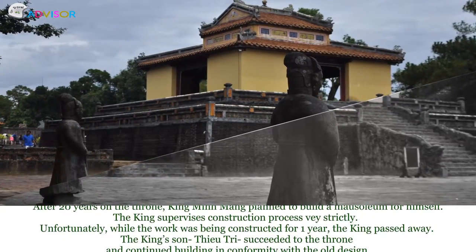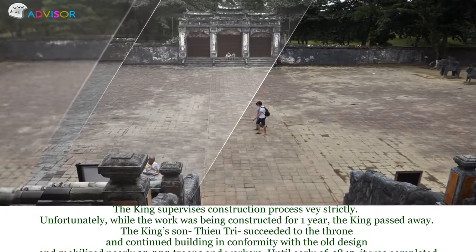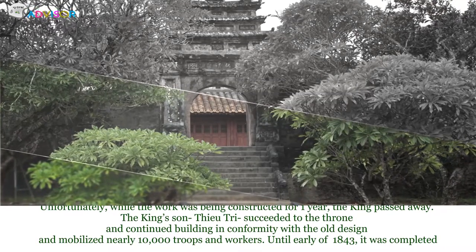The king's son, Thiệu Chị, succeeded to the throne and continued building in conformity with the old design. He mobilized nearly 10,000 troops and workers, and the mausoleum was completed in early 1843.